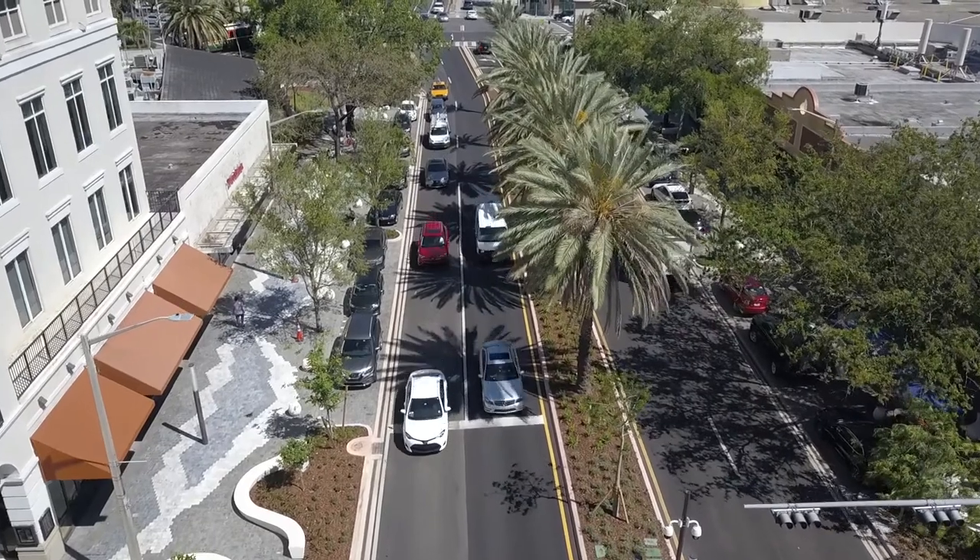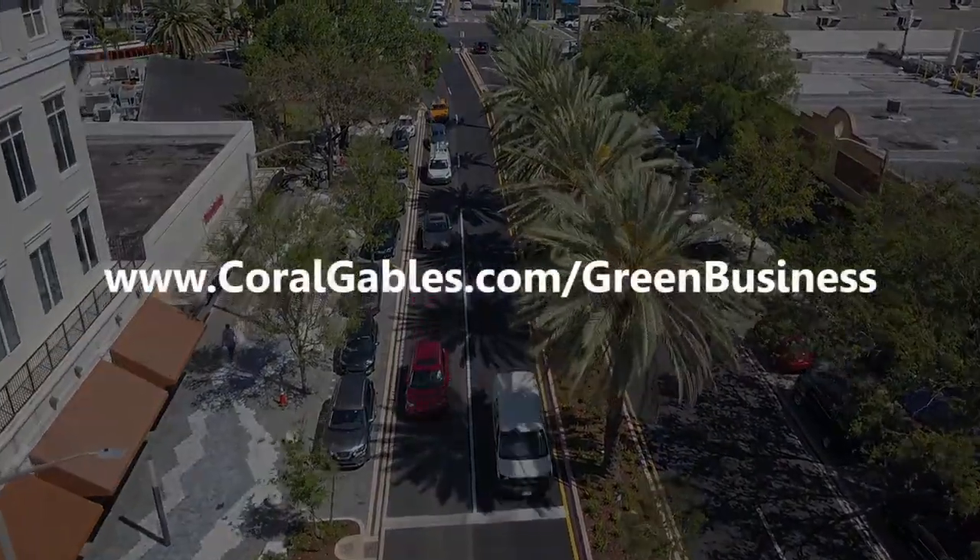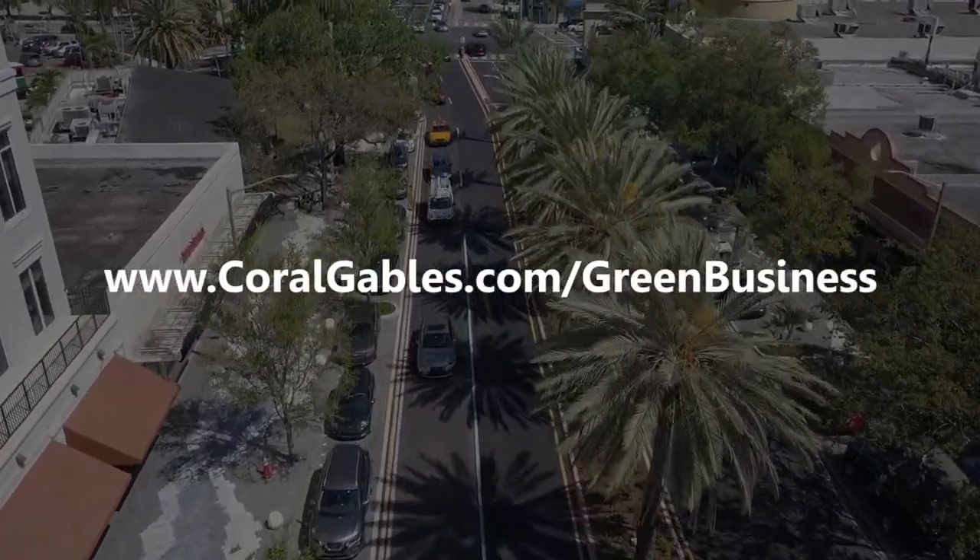For more information on the city's sustainability initiatives, please visit CoralGables.com/greenbusiness.